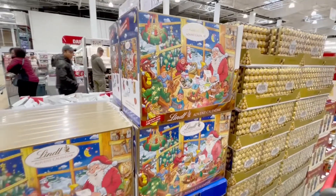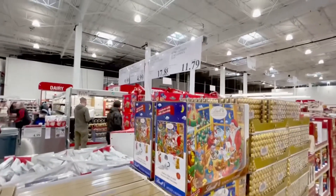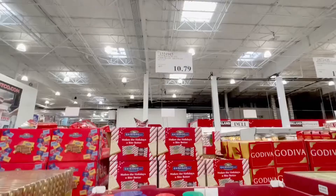There are a lot of holiday treats here at Costco, so you guys should come on down here and get some!